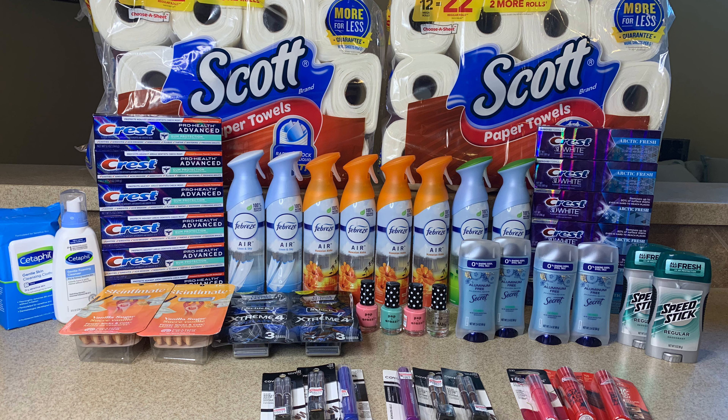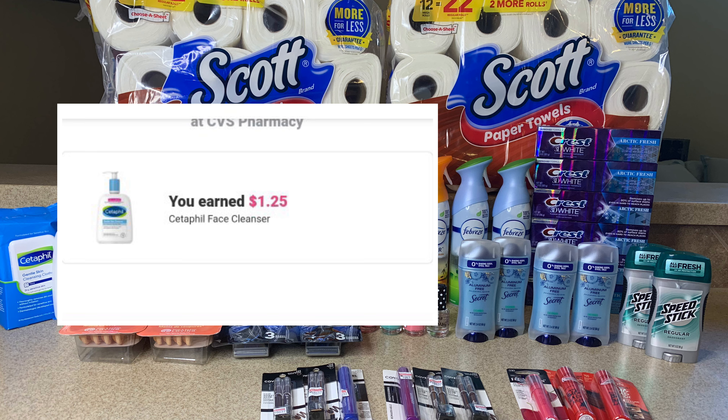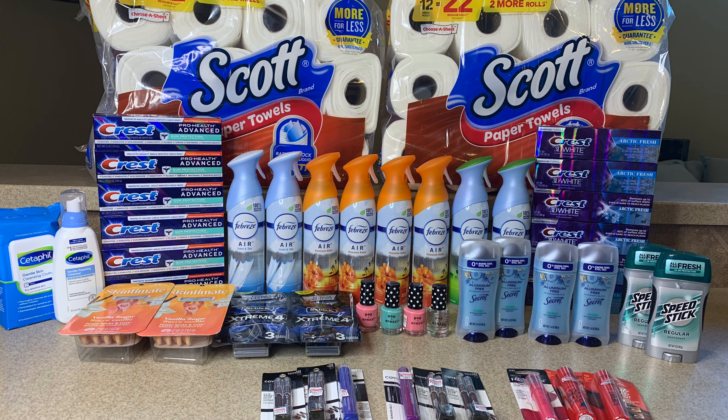Here's everything I picked up on my trip today at CVS. I'm sorry my video was a little late — today is Halloween, kids started coming to the house, I was talking to my neighbors, and I took my little one trick-or-treating. For everything you see here, I paid a total of $67.18. I got back in extra bucks a total of $64. I also submitted to Ibotta — $8 for the Revlon and $1.25 for the Cetaphil — giving me a grand total of $73.25 back in extra bucks and rebates, making everything free plus a $6.07 money maker.